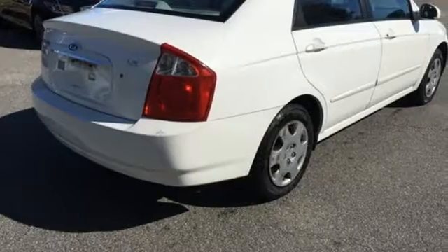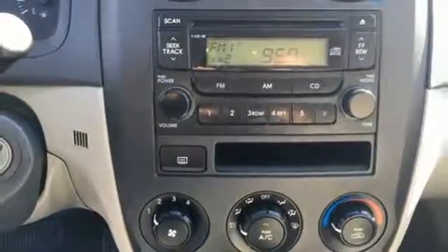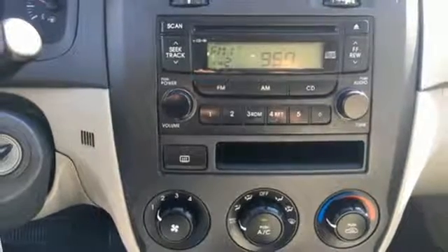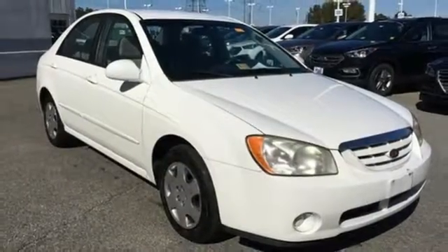The critically acclaimed Spectra sedan gives you lots of bang for your buck with so many standard features at a price that can't be beat. Economy, performance and comfort — the hallmarks of the Kia Spectra. Take it for a test drive today.